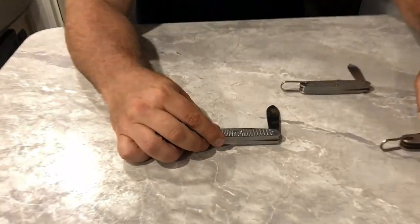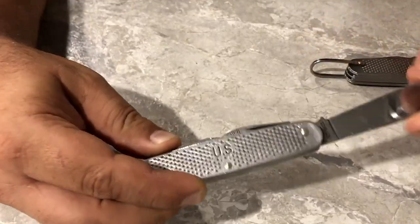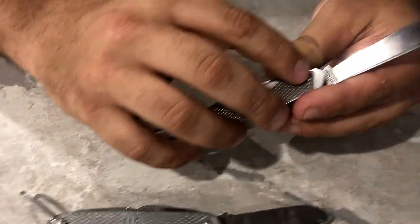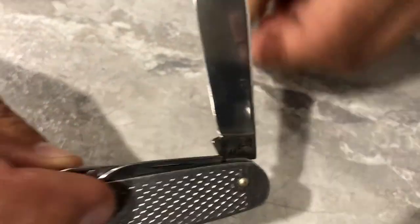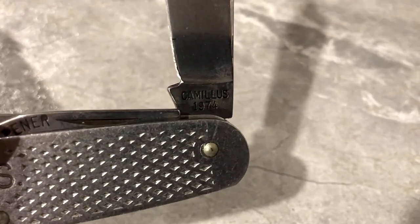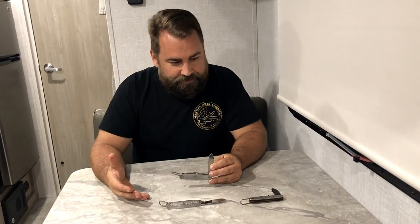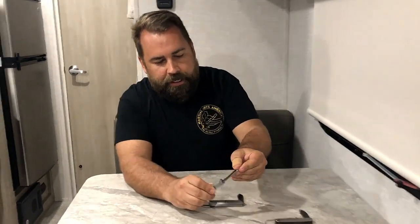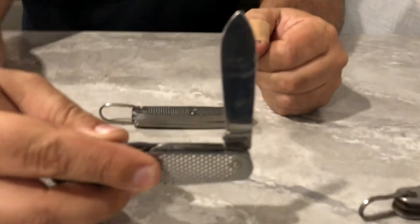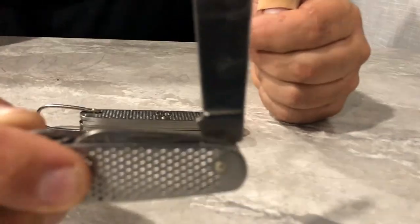This one is a Schrade — it says Schrade right on it. A lot of different companies made these; here's a Camillus. When it was made they put the date on it, but you can only see the date when you hold it sideways. This one says 1974. I've found ones from the 80s — '81, '85, '83. A lot of times collectors look for the one with their birth year on it. I kept giving them away to friends — I'd find their birth year and give it as a gift.